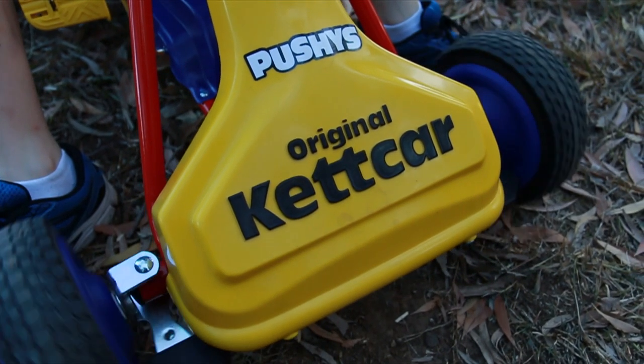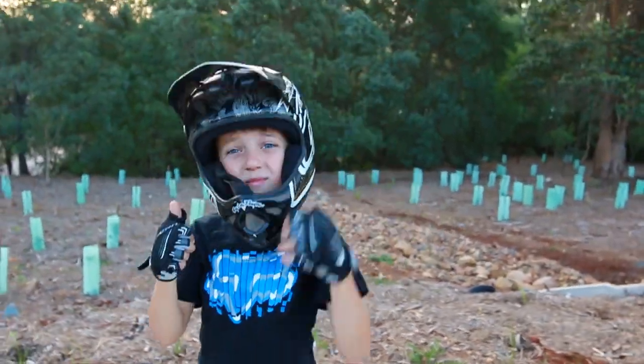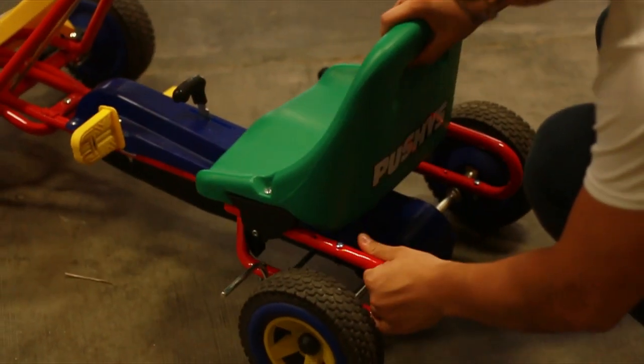This sporty little car will suit children from about three years to approximately seven years of age, depending on the kid's height, and this is achieved by an easy, no-tool, fully adjustable seat.